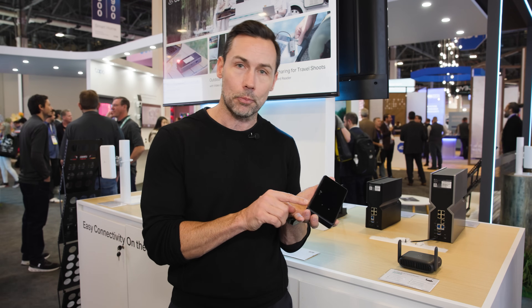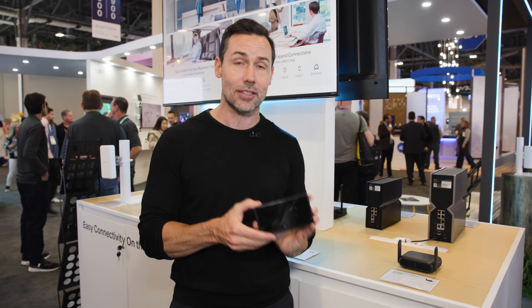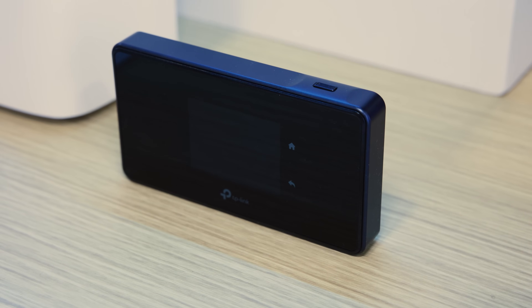It even has a little plug where you can connect an external antenna for even better connectivity. Really, this is something that not many people are offering right now — a great solution for now and into the future.